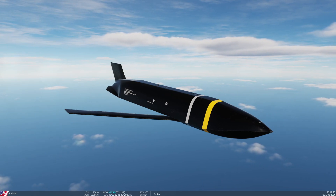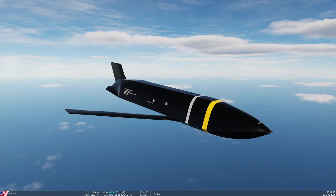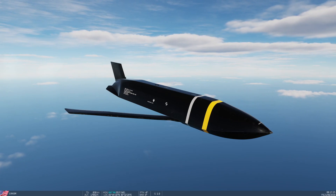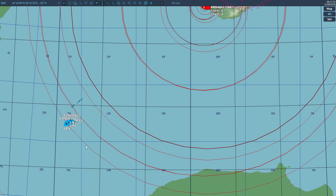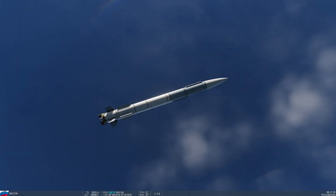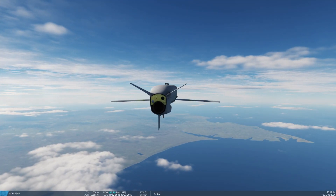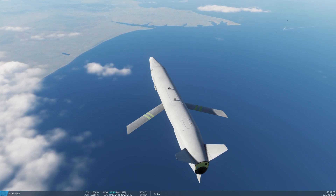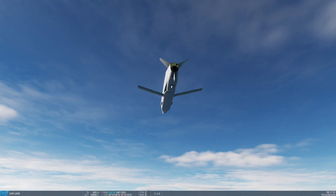The AGM-158C is really cool. Current operators include the USAF and USN, and the Australians have ordered them too. I'm not sure they work on F-35s, which is probably why more haven't been ordered. You can see a pile of them in there — these things are doing about 600 knots, transonic, at 20,000 feet. Interesting that it's been picked up by the air defense on the ship.